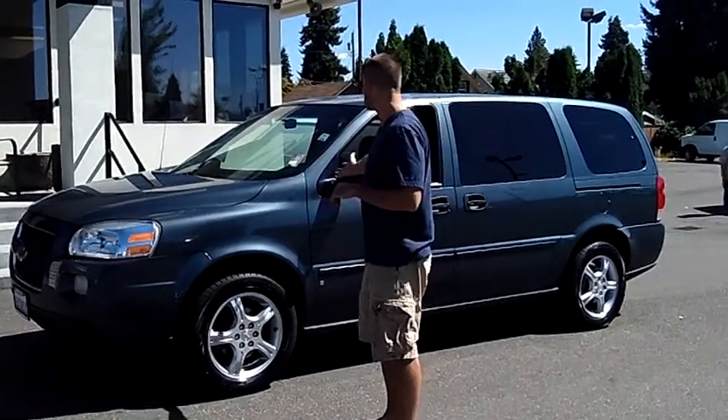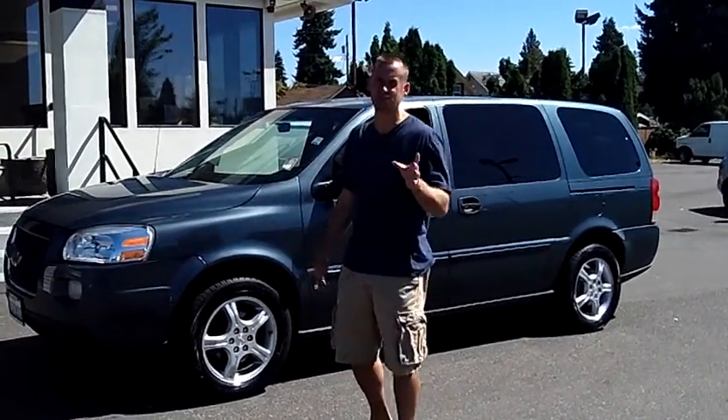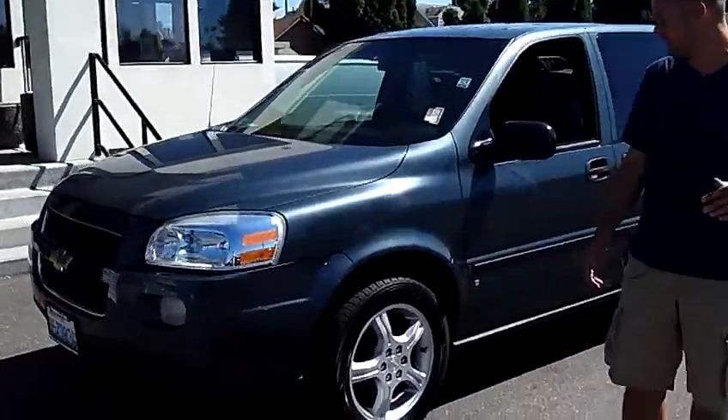Hey folks, Adam Ashby here with P.O.B. Car & Truck. I'd like to show you our 2007 Chevy Uplander, stock number 90392.